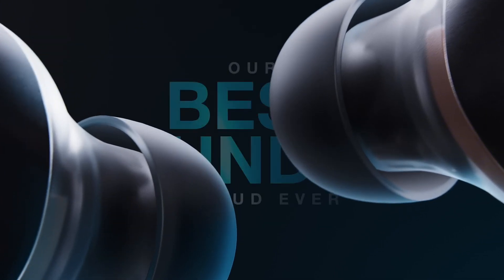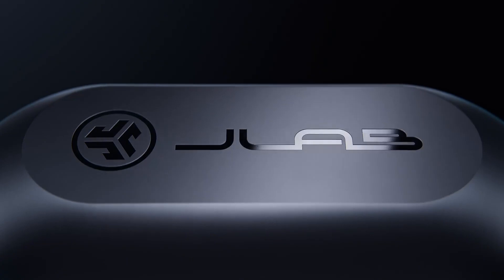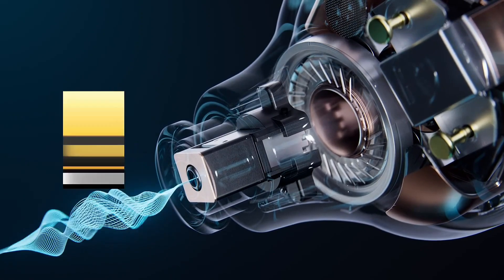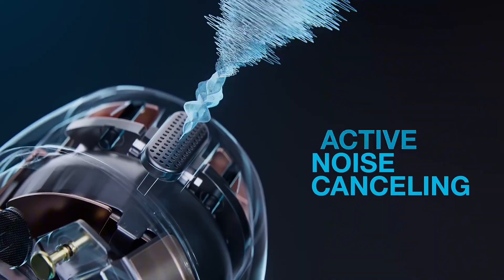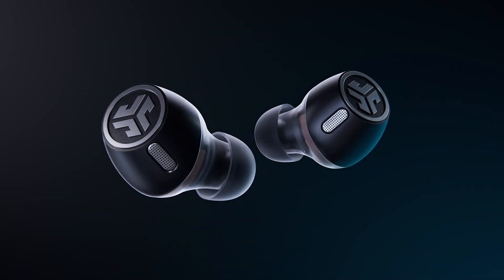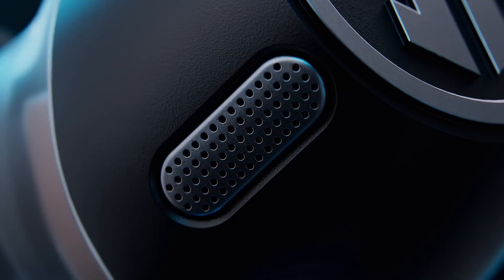With up to 8 hours of playtime on a single charge, you can enjoy your favorite tunes all day long. When you need a boost, the J-Buds Mini comes with a quick charge feature that gives you an extra 2 hours of playback with just 15 minutes of charging. Plus, the magnetic earbuds keep them organized and secure when not in use. Whether you're hitting the gym, running errands, or just lounging around, the JLab J-Buds Mini are the perfect companion. Get ready to experience big sound in a tiny package.